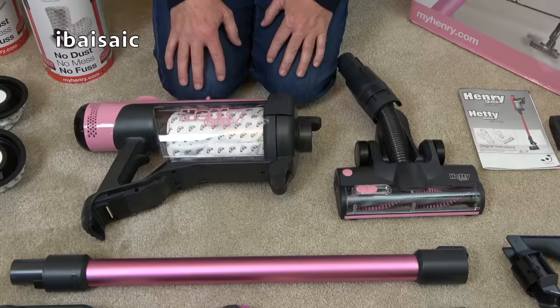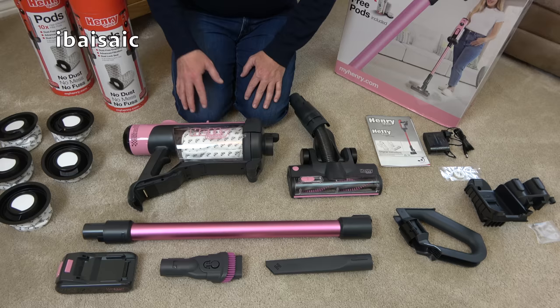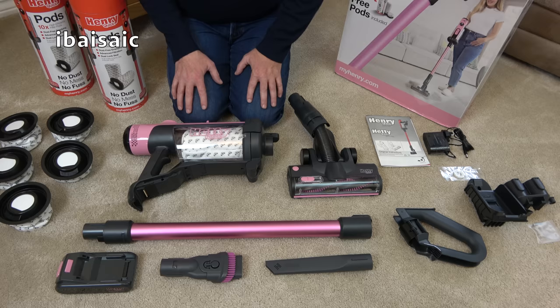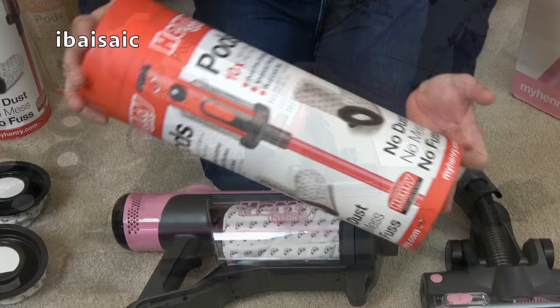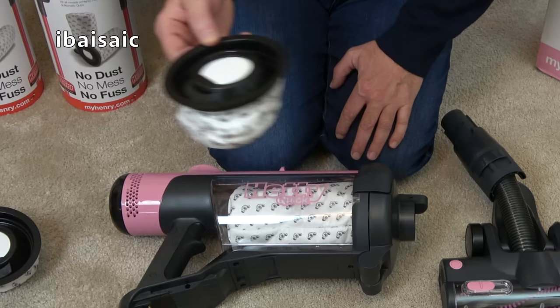Here's everything you get in the box with Hetty or Henry Quick. You get 26 dust bags or pods, which Numatic reckon will last around a year in an average home, based on using a new bag every two weeks. But I've been using my bag nearly three weeks in my Henry Quick and he's still picking up. It depends on the size of your home, how many people are living in it, and of course if you've got pets. We get two packs of 10 pods in the box, one fitted inside Hetty Quick, and five additional pods in the box as well.